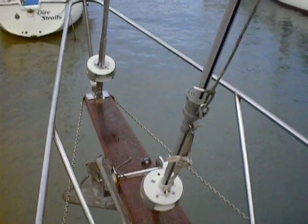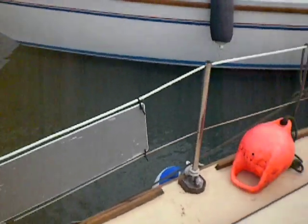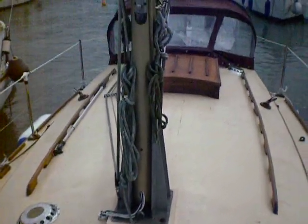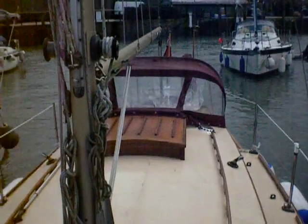Cutter rigged obviously — love this clipper shape. Good view of the running rigging. And looking forward.